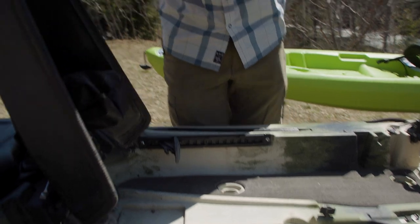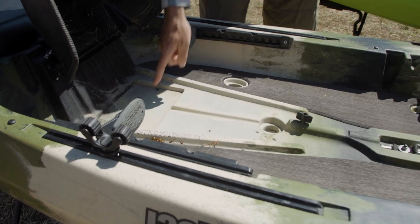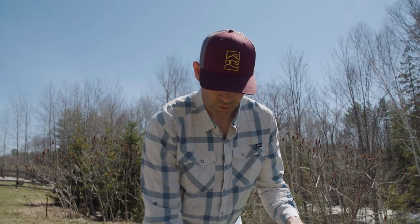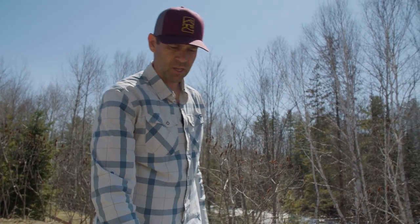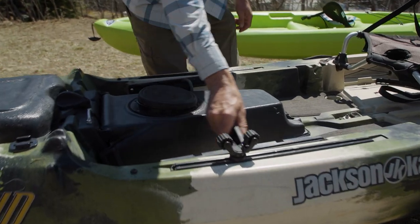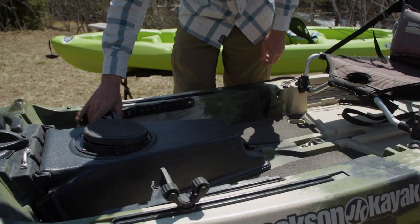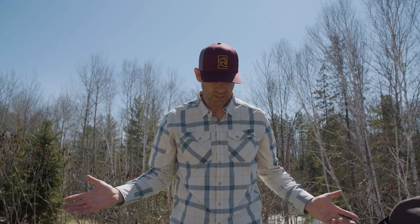There's a small hatch here for gear, but this area is also great for mounting things like a fish finder or electronics for your fishing. It can also be used as general storage. These are the adjustable foot pedals I was talking about — much more comfortable and much more adjustable than foot wells, accommodating paddlers of any size.